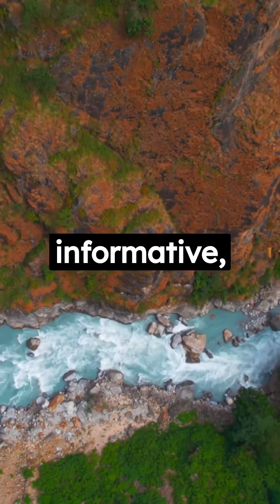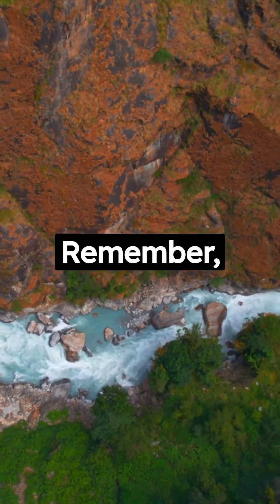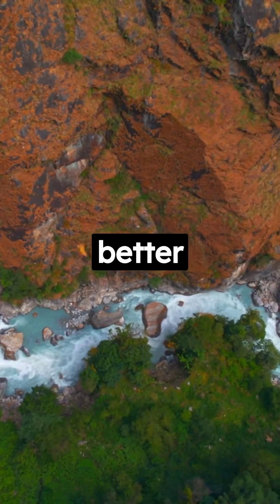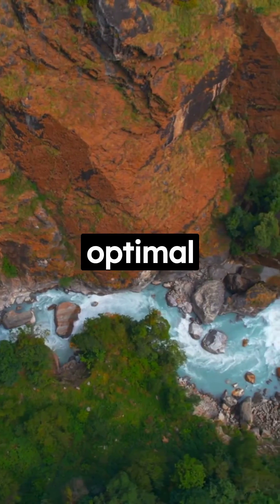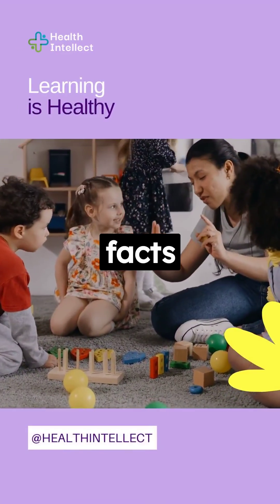If you found this video informative, give it a thumbs up and share it with your friends. Remember, knowledge is the key to better health, and together we're on a journey to optimal wellness. Subscribe to Health Intellect for more facts and tips.